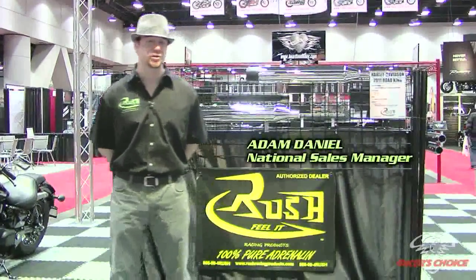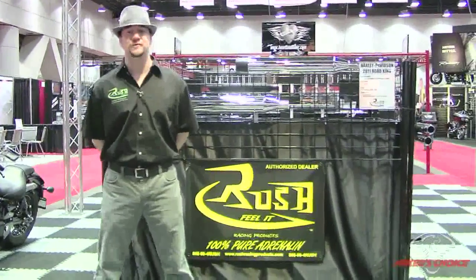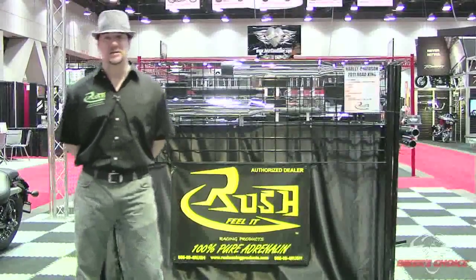Good morning. My name is Adam Daniel with Rush Racing Products. I am their national sales manager. I'm going to be going over a few key benefits, advantages, and features of our exhaust system, starting with our slip-ons.